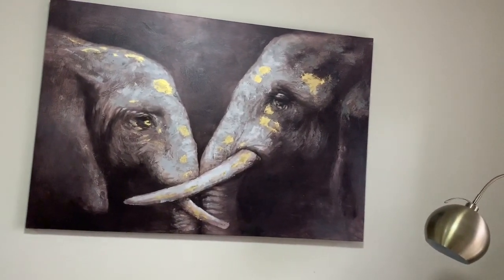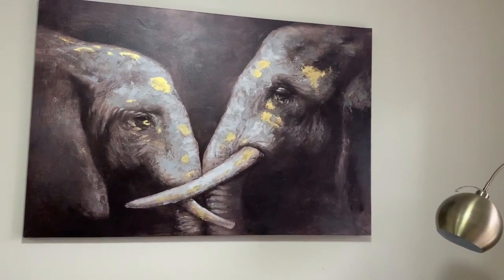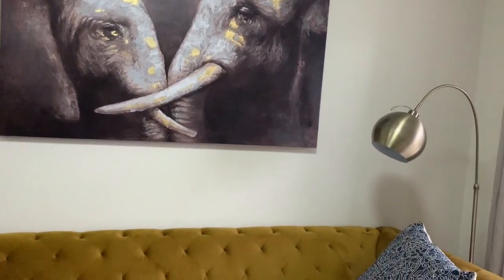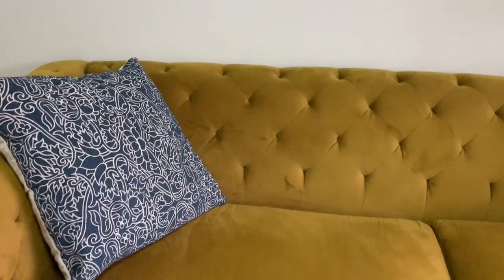Yet so calm. It reminded me of hubby and I — of course him being the bigger elephant, and me being the other calm elephant, but both so strong and so real. It just spoke so much to me, to who we are as a couple.